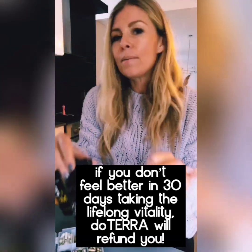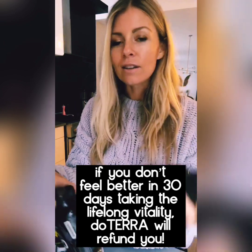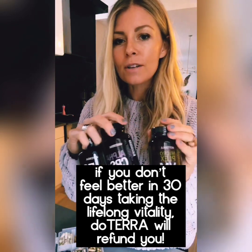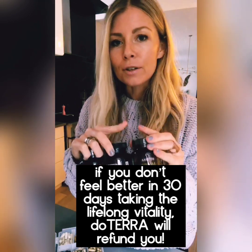I mentioned last night that I take Lifelong Vitality. It's doTERRA's three-part multivitamin, multimineral, antioxidant, land and marine fish oil — you can also do a vegan version. I've been taking this for about five years, every single day. I take two of each at lunch and dinner.